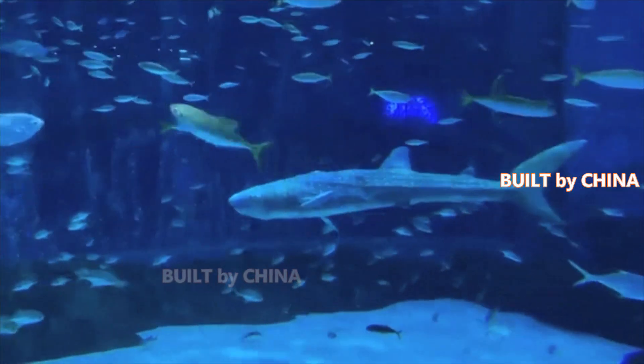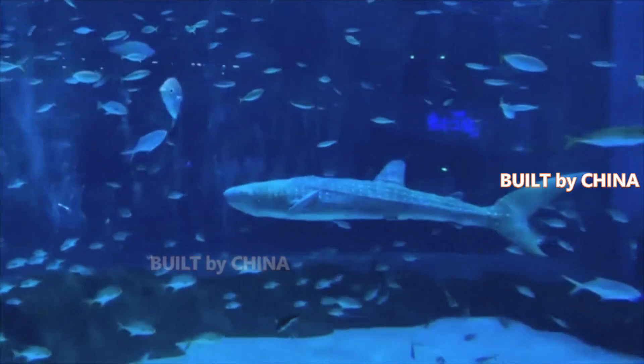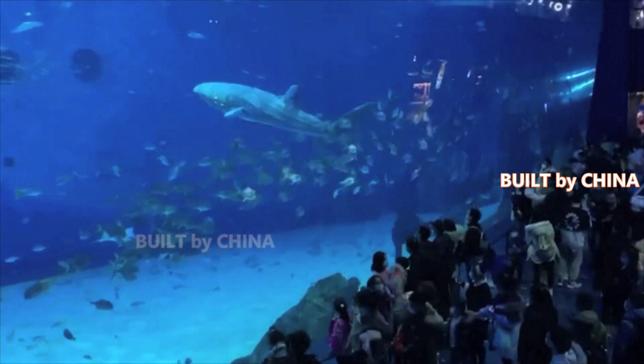The team had also developed smaller bionic aquatic animals as educational models for schools.